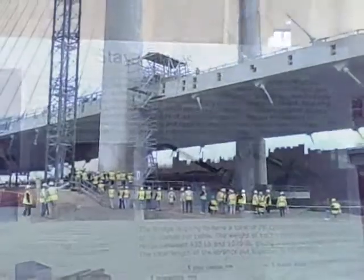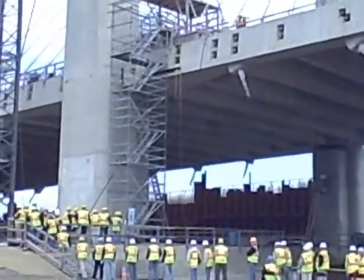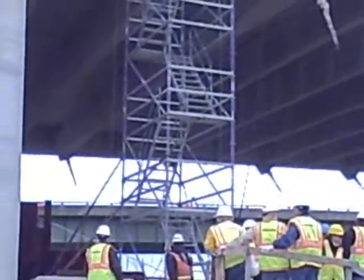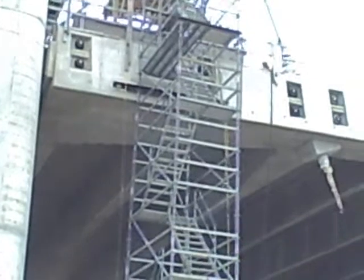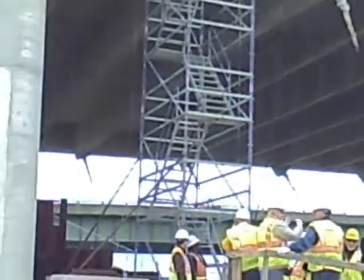A visit to the bridge deck was optional, for those of strong knees and no issue with height. The bridge was designed with input from the public on several features, including the color of the cable stays, which is blue, and the nautical design of the pedestrian lighting.